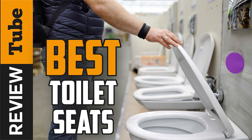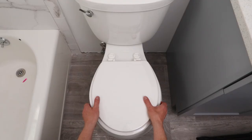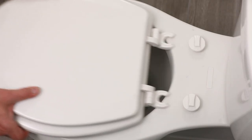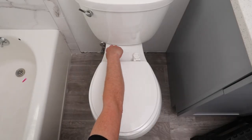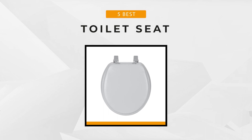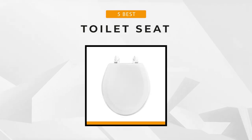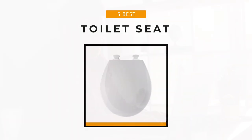Choosing a toilet seat can be confusing as we're confronted with a wide array of styles, but whether your bathroom is modern or traditional, you can find the perfect seat for your toilet, and that's where we come in. We're excited to present today the five best toilet seats leading the market. These seats are best in quality, design, and comfort, so to help make your decision about buying one, stick around.